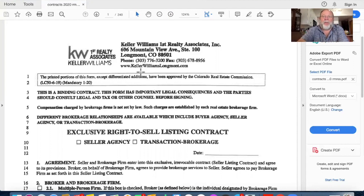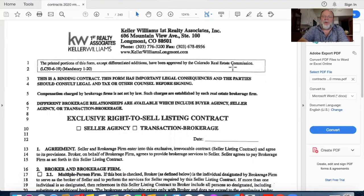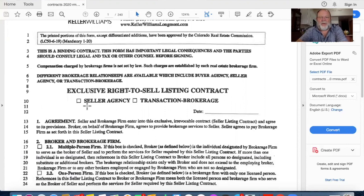This is the exclusive right to sell listing contract - you probably remember it from when we did exclusive right to list in our yellow book. This is the one we use in Colorado. When an agent has someone who wants to sell a house, this is the form we use. We go to the house, go over this form with the seller, and start by explaining: this is our exclusive right to sell. We have to make a selection whether we're going to be seller agency or transaction brokerage.